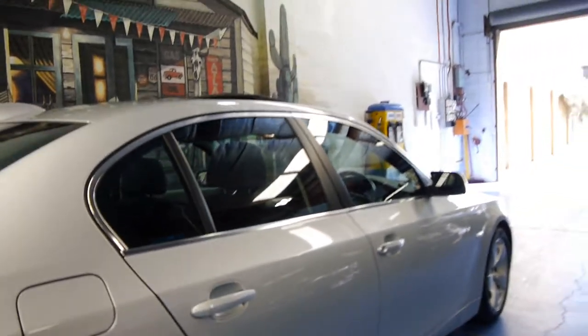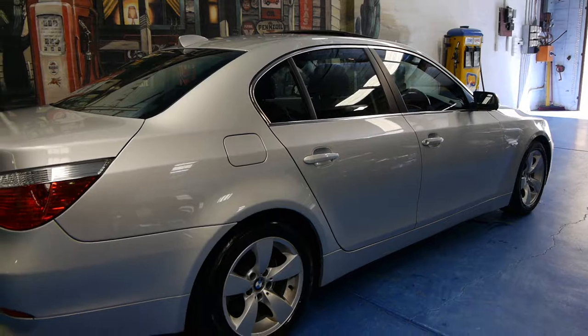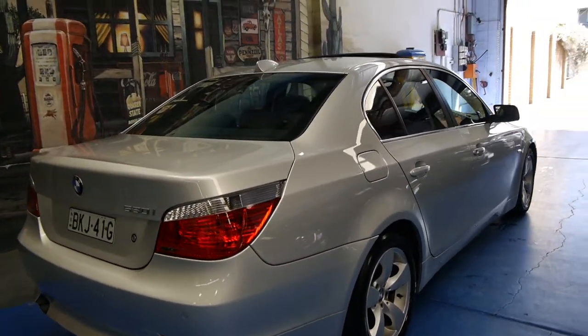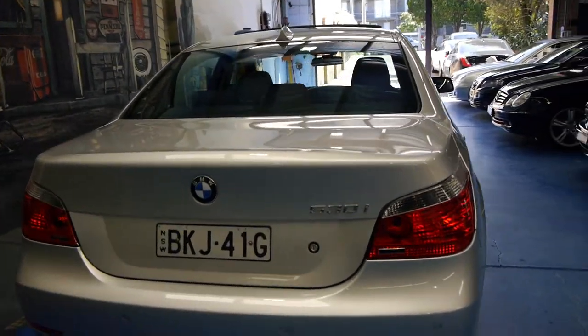With some of these low kilometre cars, they are predominantly used in the city and that's where they tend to get scratched wheels and little marks on them at shopping centres. But this car not only is it low on its kilometres, it's also in very good condition.